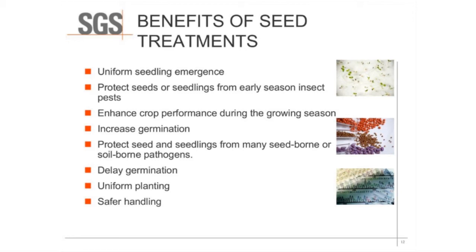Just to touch on some of the benefits of seed treatment: seed treatment is done to enhance seedling growth and emergence, protect the seeds or seedling from early insects or pests in the ground, enhance crop performance during the growing season, hopefully increase germination, and protect from seedborne pathogens. It could potentially delay germination depending on the type of seed treatment. Seed treatments will also assist in planting by making planting more uniform through coating the seeds and making them more of a uniform size, and also allow for safer handling of the seed.